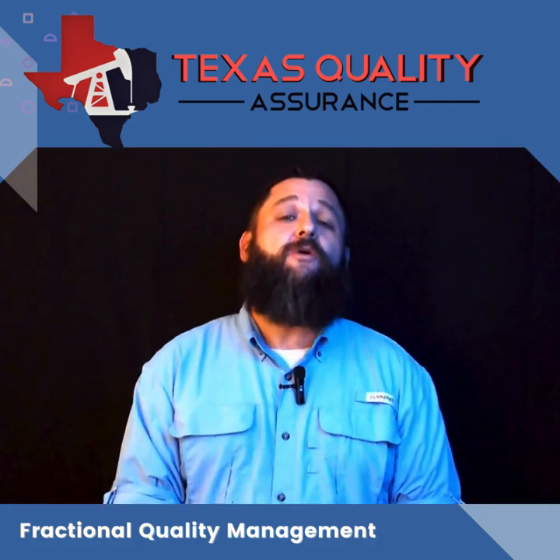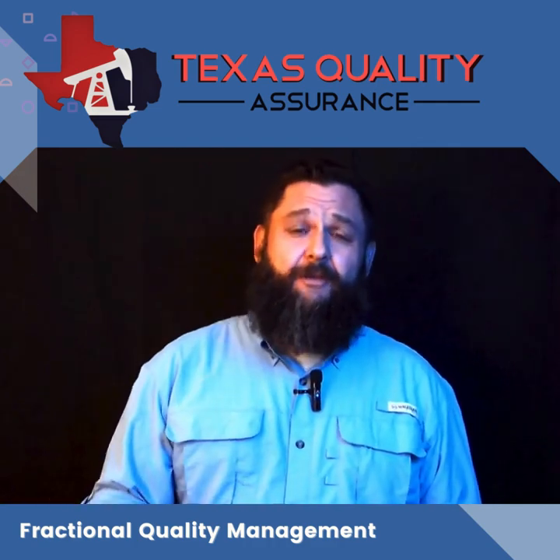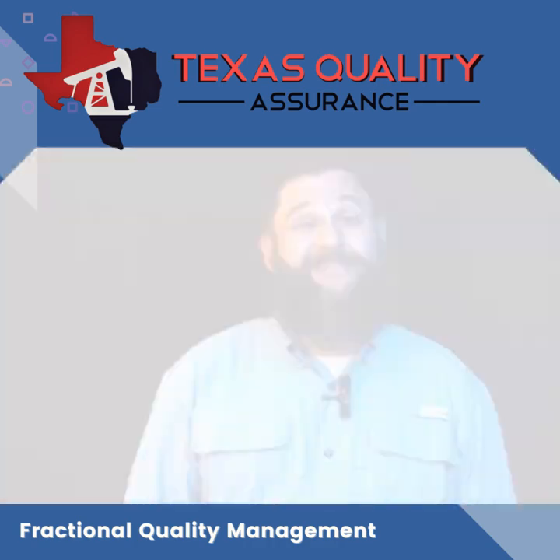If you're interested in the Fractional Quality Management plan to improve what you're doing with your company, give us a call. We'd love to hear from you and let you know if Fractional Quality Management is right for you.